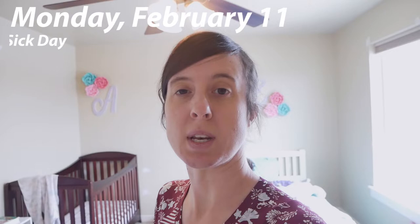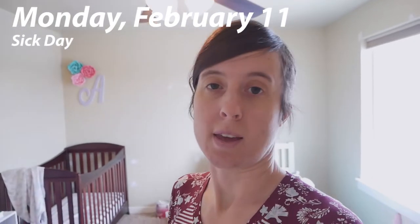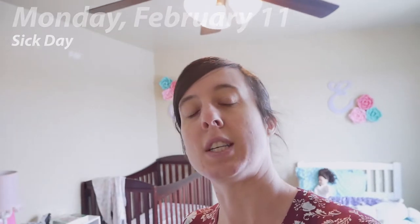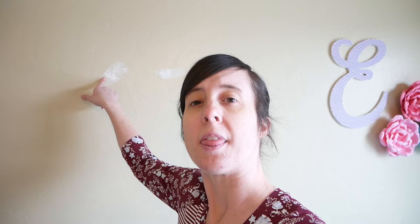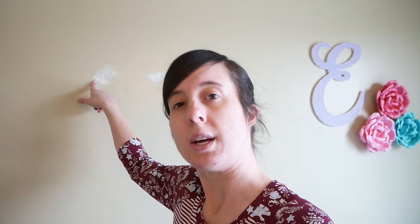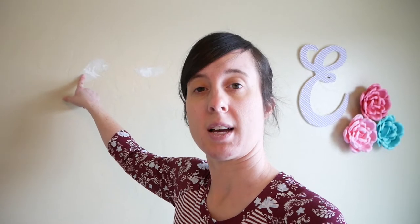Today is Monday, February 11th. While Eliana should be at school, she is actually staying home today because she just wasn't feeling well at all. As you saw yesterday, we have these white splotches on the wall that we had to patch all the holes from when this was our office. I thought I would just take the time, since we had to stay home with Eliana being sick, to get them painted.